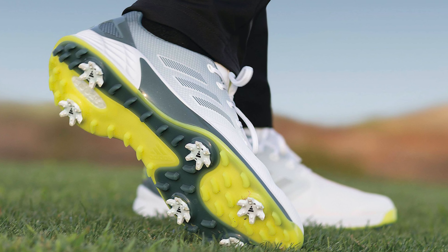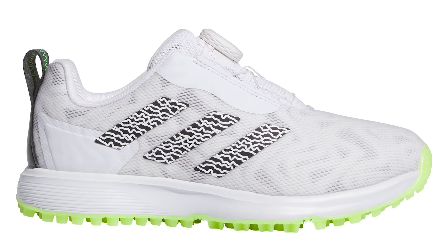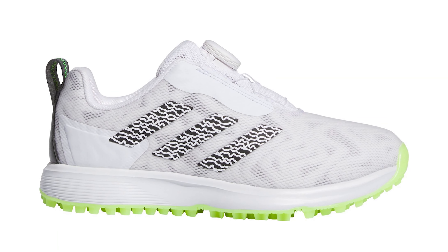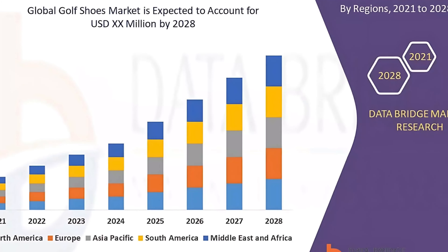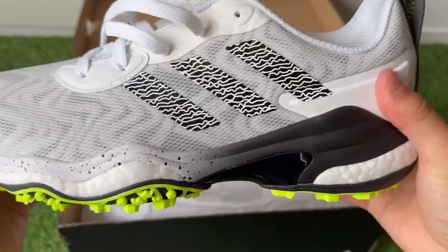These shoes cater to both amateur and professional golfers, making them a versatile choice. With a focus on innovation and quality, Adidas Kota Chaos 25 stands out as a top pick in the golf shoe market. Ideal for various weather conditions, they offer durability and style in one package.